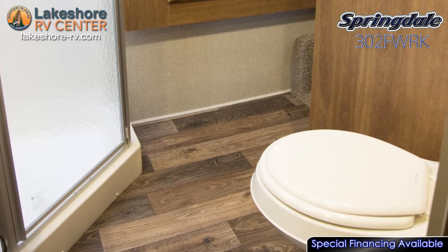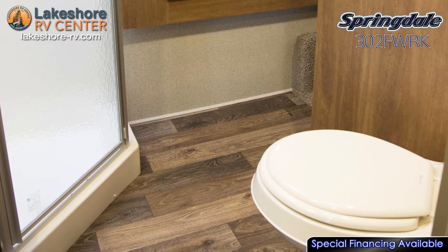The bathroom is filled with natural light from the skylight that won't compromise privacy the way a window would.